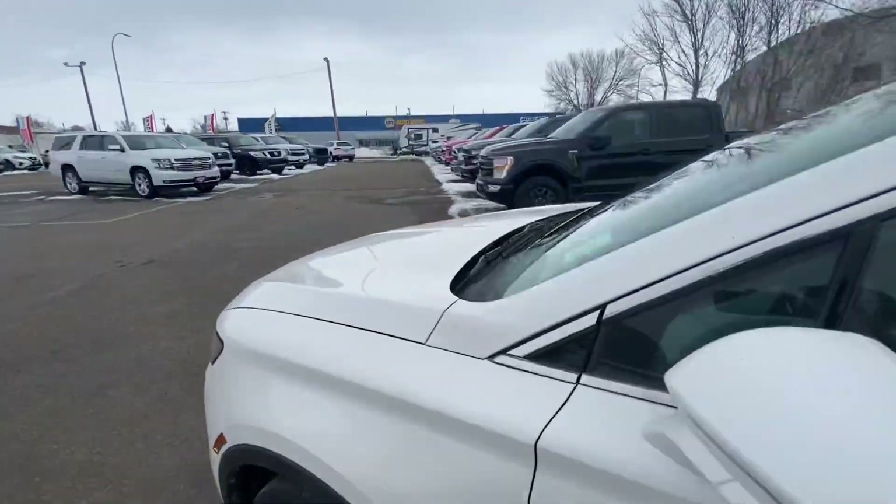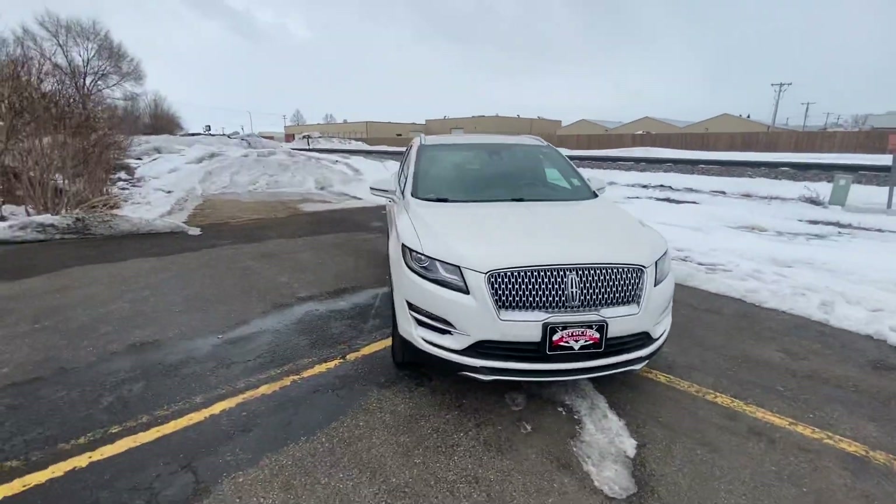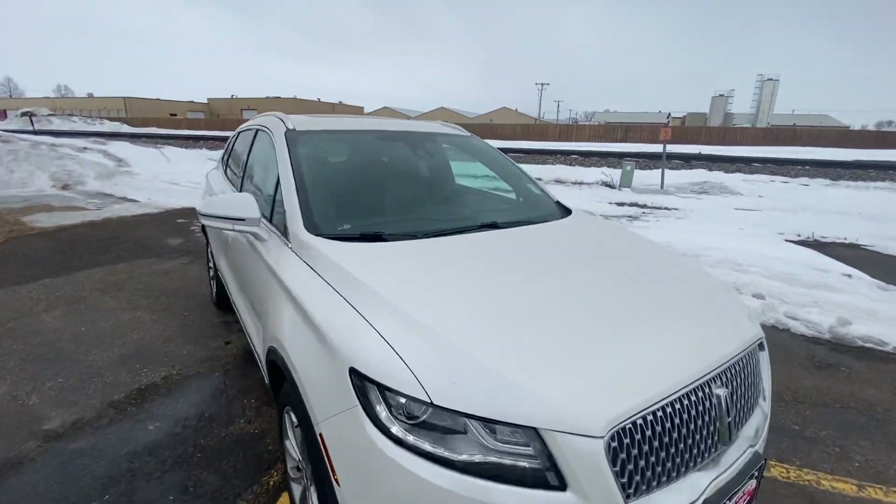Thank you so much for watching. My name is Nate and this has been our 2019 Lincoln MKC Select.